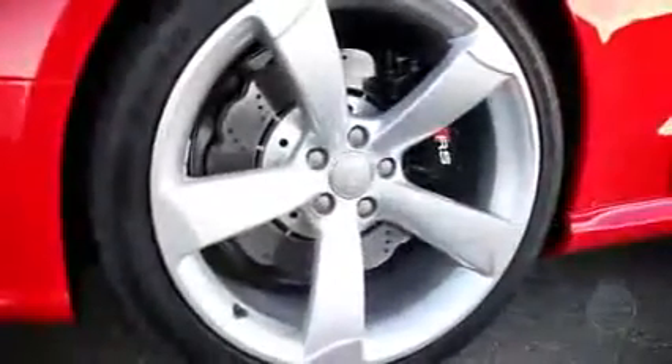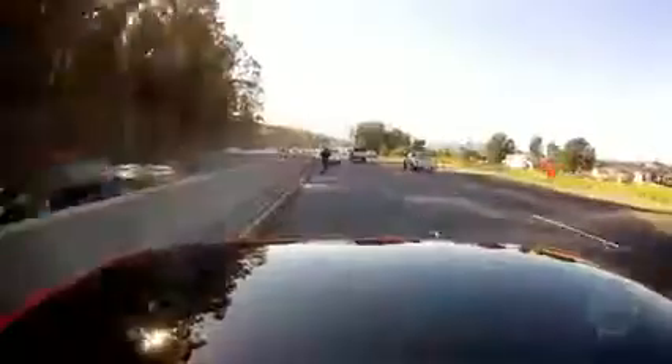Further reassuring the driver are powerful front brakes consisting of 14.4-inch discs squeezed by 8-piston Brembo calipers. Note the disc's neat-looking, weight-reducing wave design, a feature previously only seen on motorcycles. And for buyers who think excellent isn't quite good enough, carbon ceramic front brakes are also available as an option.